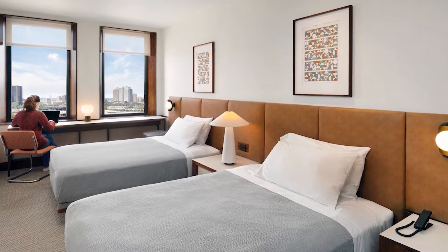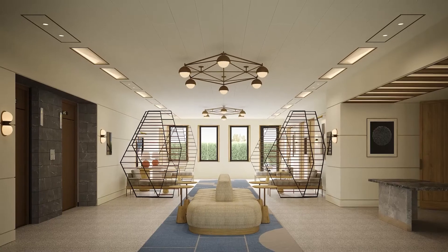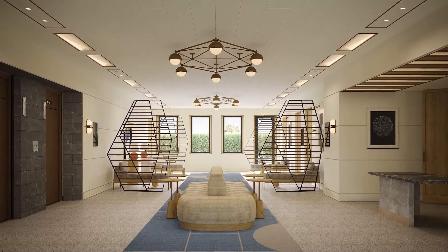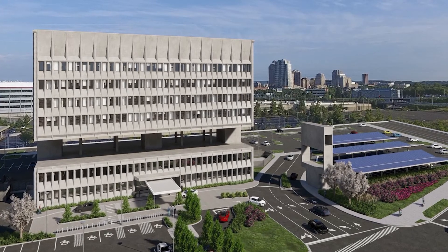It's a simple decision to make: am I going to build a building that's going to require ongoing combustion of fossil fuels, or am I going to do my part to deal with climate change and avoid that? And once you've made that decision, it really is very simple to implement.